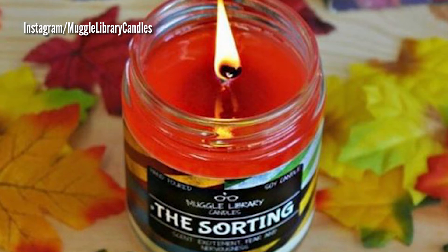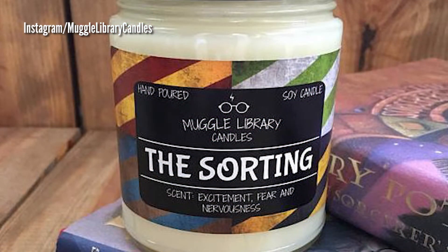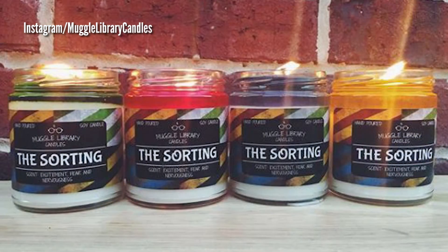The candle will start off white, and as it burns, it will transform its color to either red, yellow, green, or blue, which are the colors that symbolize the four Hogwarts houses.